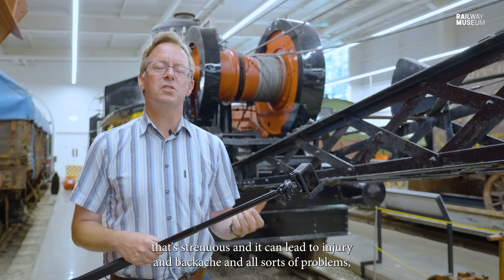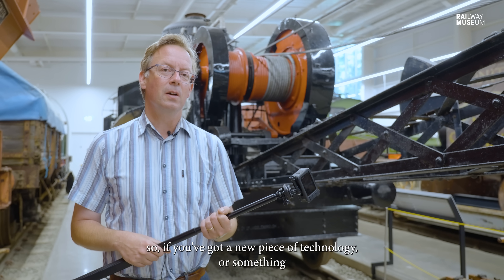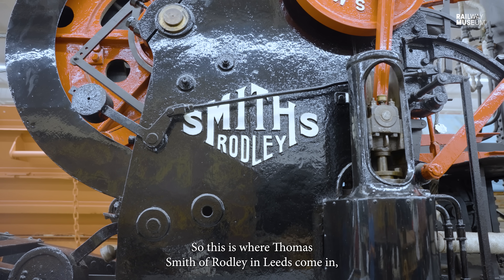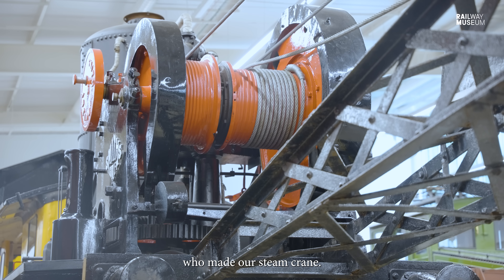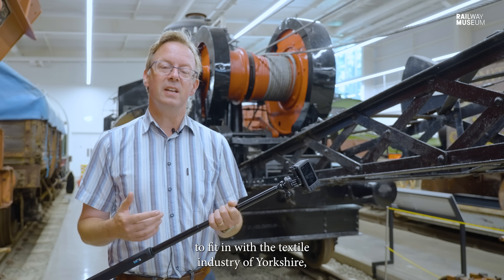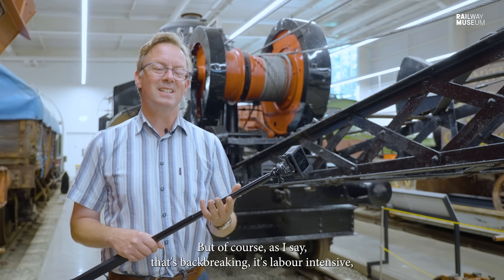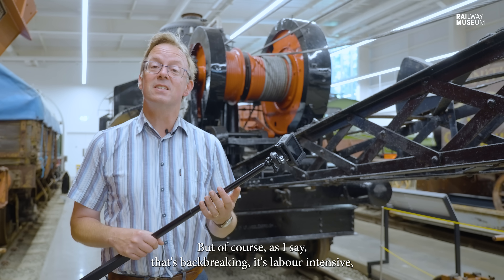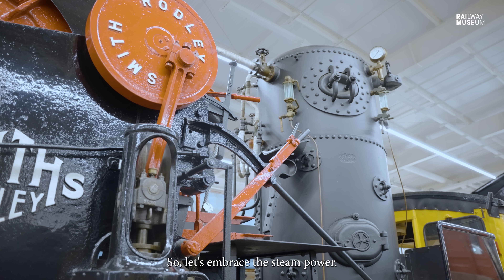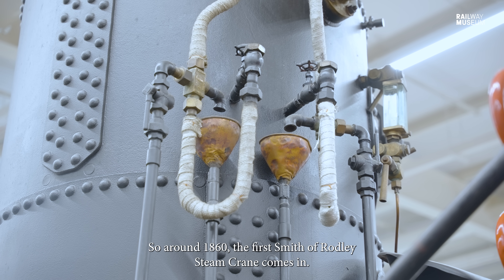But of course that's strenuous and it can lead to injury, backache, and all sorts of problems. So if you've got a new piece of technology that can do the work for you, why not embrace it? This is where Thomas Smith of Rodley in Leeds comes in, who made our steam crane. Smiths of Rodley were making hand cranes in the 1840s to fit in with the textile industry of Yorkshire, but of course that's back-breaking, it's labour-intensive, and you want something much more straightforward and less risky — so let's embrace steam power.